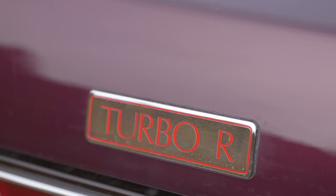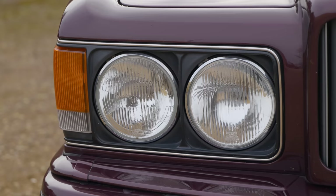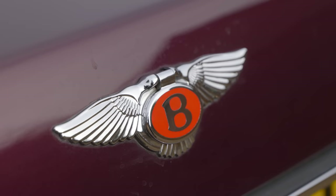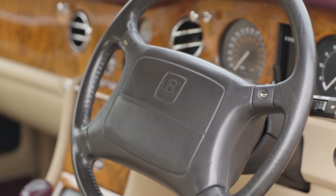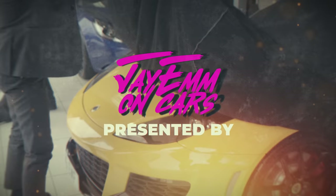Hello everybody, today I am driving the legendary Bentley Turbo R, the car credited with reviving the firm's fortunes after decades in the doldrums. Before this, Bentley made up just 1% of Rolls-Royce sales, but by the end of its production, it made up nearly 50%. However, today the car has gained a reputation as perhaps the most glamorous and luxurious way to go bankrupt. In this video, I am going to be asking: is it worth it?